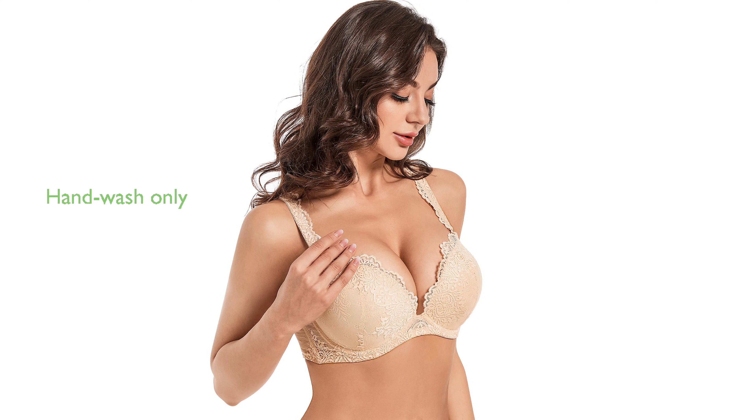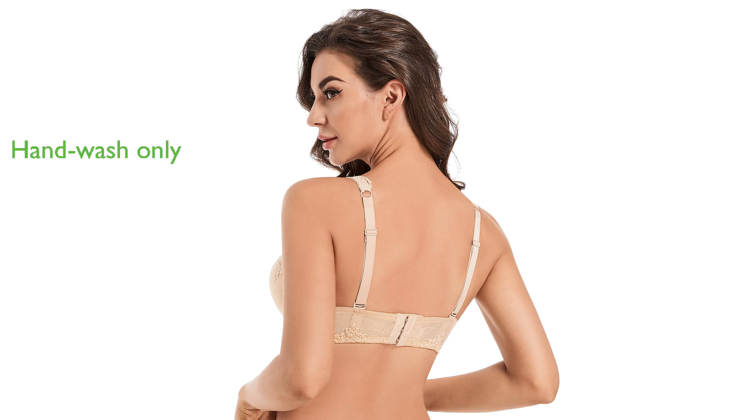The bra is hand-wash only to ensure a longer lifespan, and VG Play offers customer support for any questions or concerns. With a review score of 4.1 from 184 reviews, this bra is a popular choice among Amazon consumers.